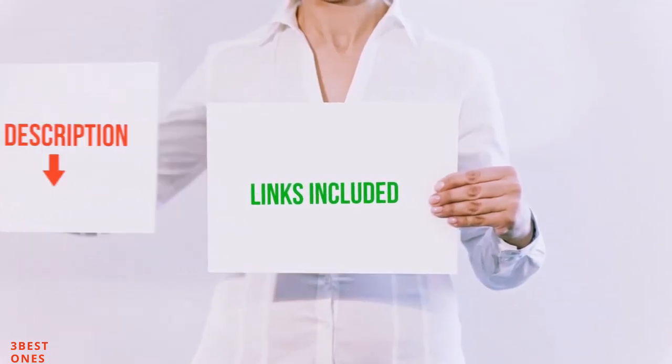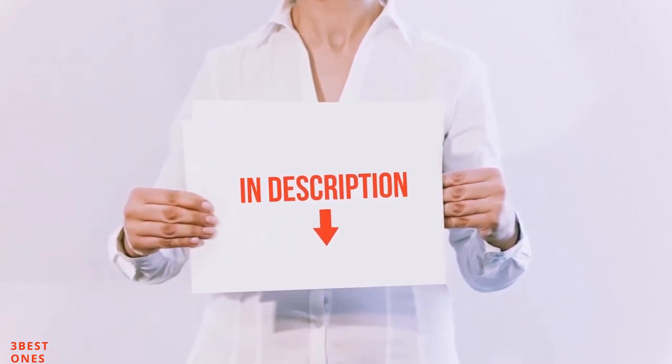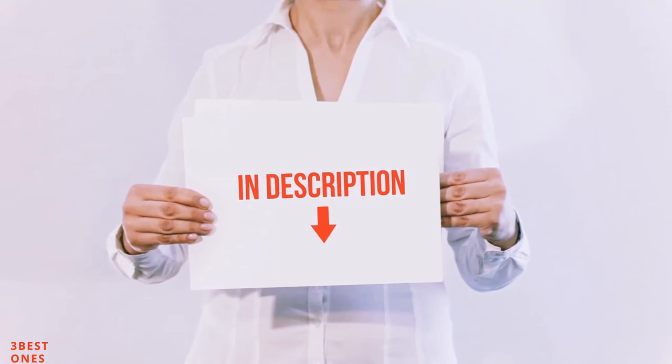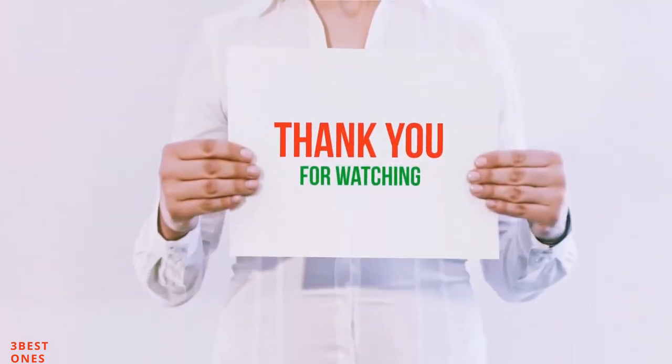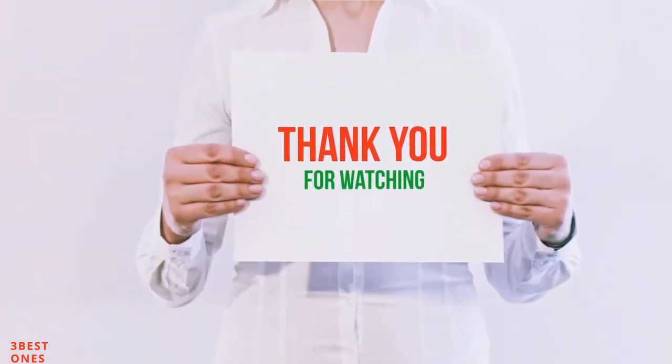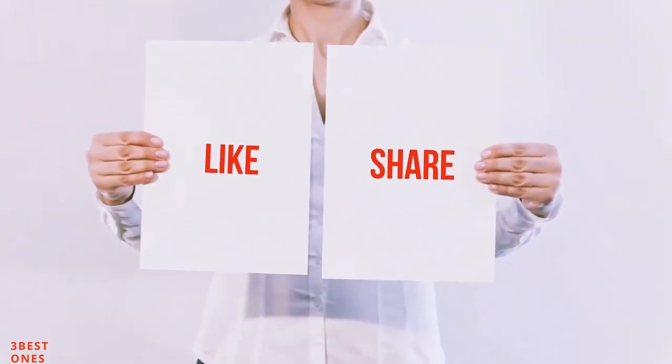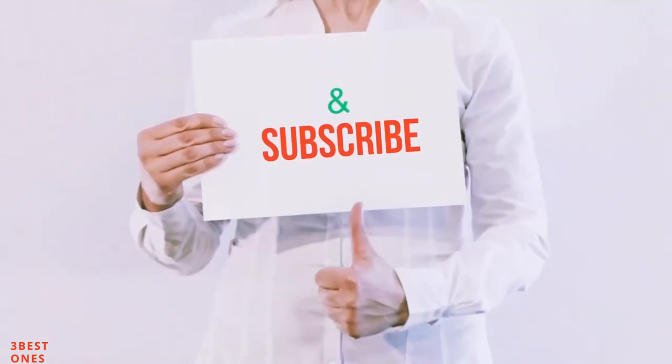All of these items are available on Amazon.com. I have included all the links in the description — you can check out these links for the latest price. Guys, thank you for watching. If you like this video, please hit the like button below, share with your friends, and be sure to subscribe.